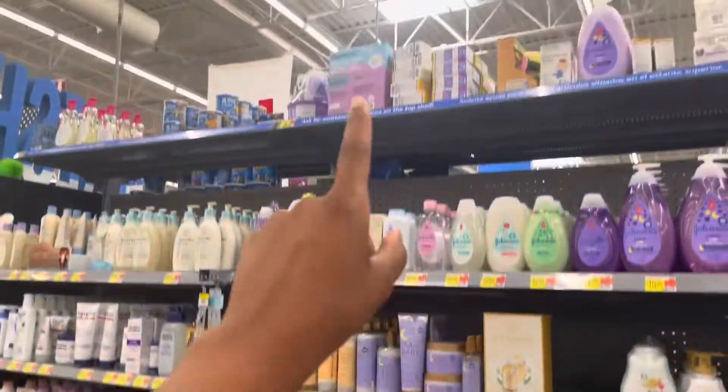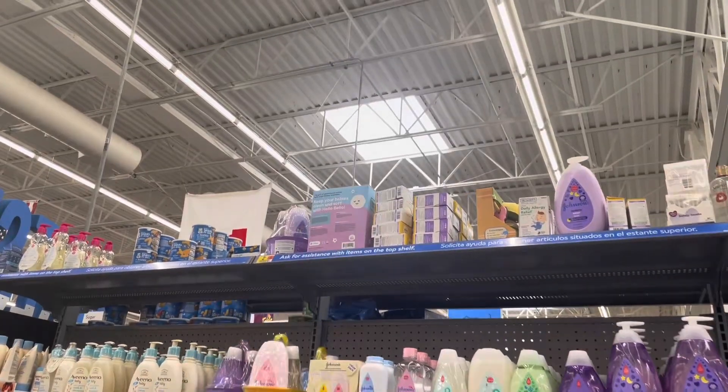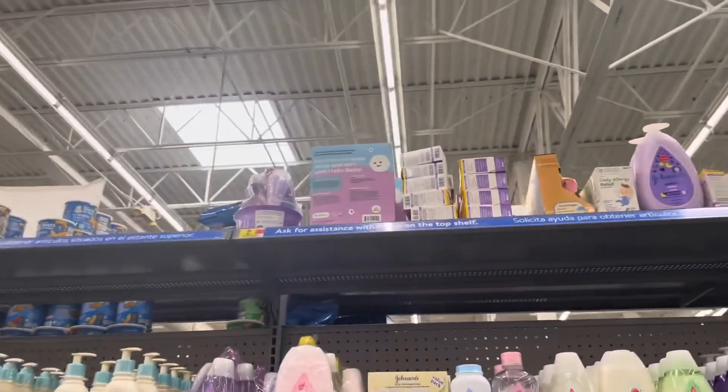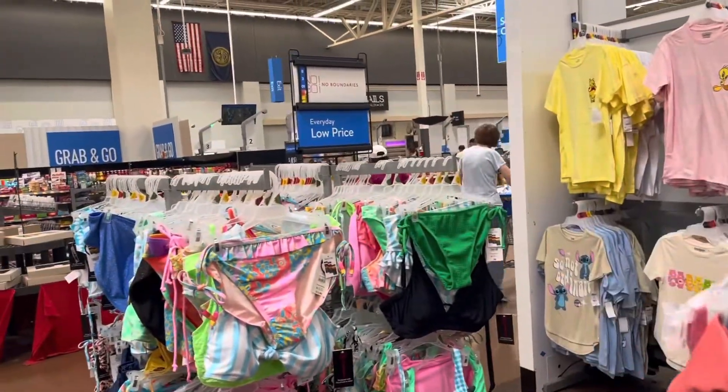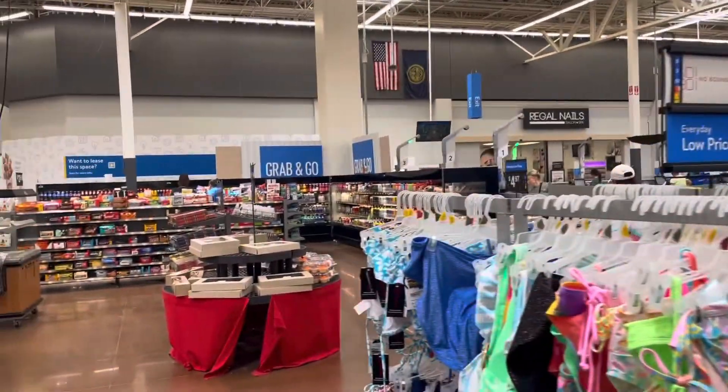I'm looking — I think that's another pack up there; I wonder if I should grab that one too. Alright you guys, we're gonna head over to the checkout. Thank y'all for watching all the way to the end of this video, and I'm gonna catch you guys in my next one!